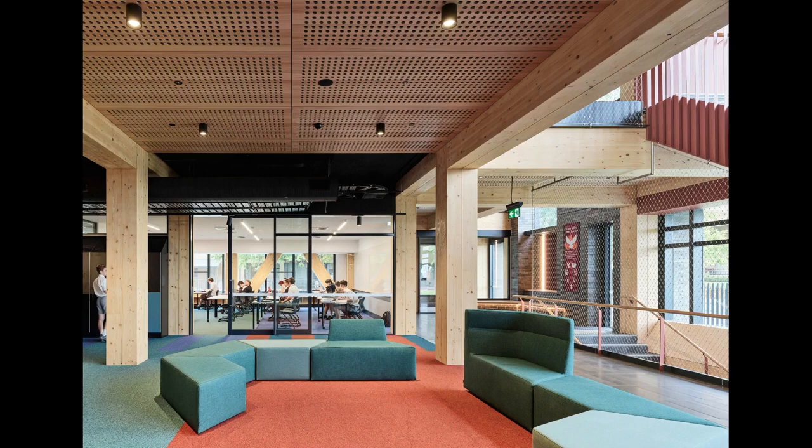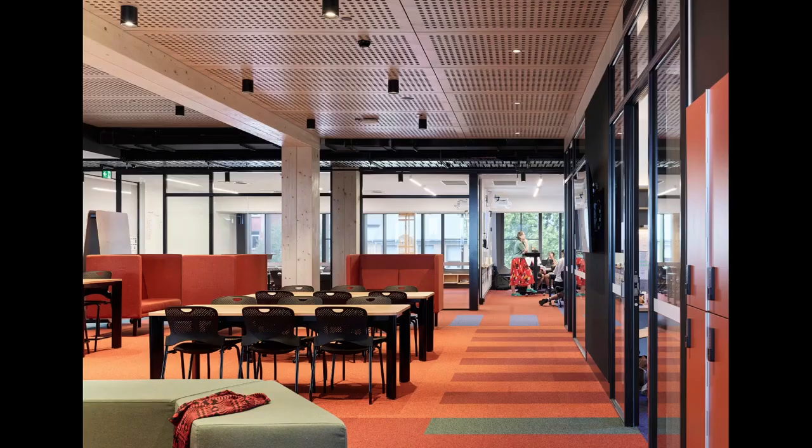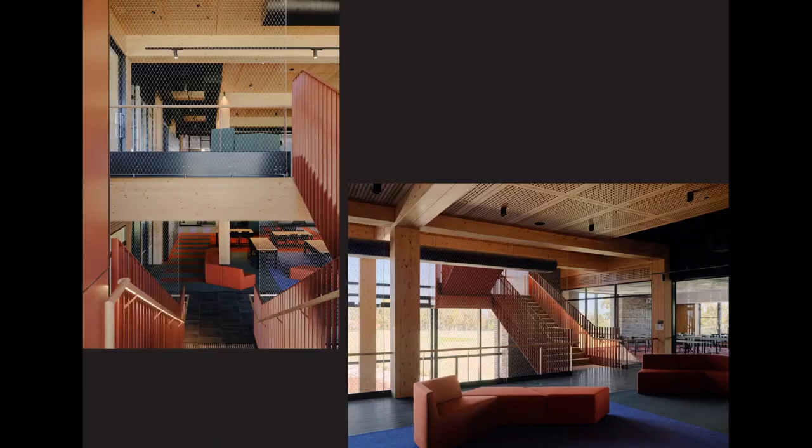The building's 20 general purpose classrooms are arranged in four learning neighbourhoods that connect to the learning street. In each neighbourhood, five classrooms are arranged around a shared breakout space that supports individual and group collaboration. Where most buildings stack Year 7 and 8 horizontally with one year level per floor, we stacked our neighbourhoods vertically to encourage cross-pollination between year levels, while also enhancing social connection within each year level.